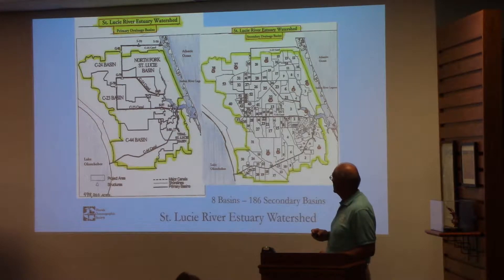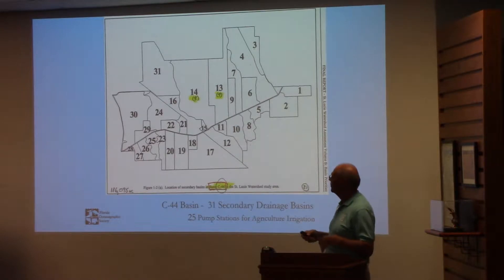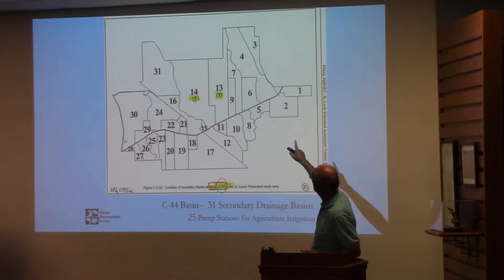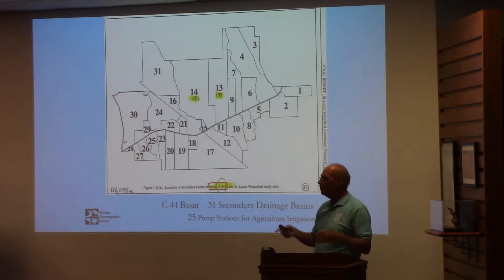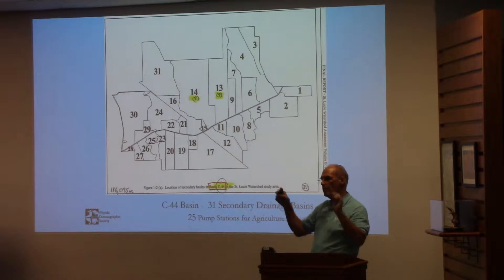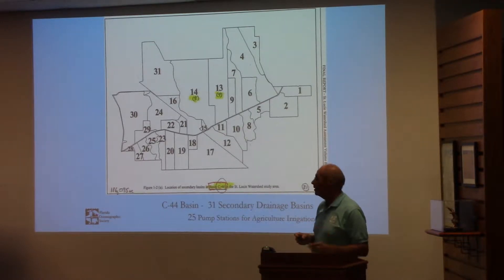Here's one close-up — this is the C-44 basin. There's the lake input off to the left and the S-80 out to the right. There are 31 sub-basins that enter into it. If you drive out on 76, you'll see little spillways that come in — that's the drain end. There are also 25 pump stations along the canal that actually pump water out for irrigation for the surrounding, primarily agricultural, areas.